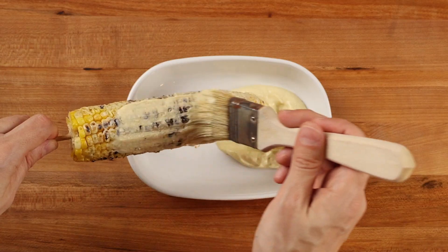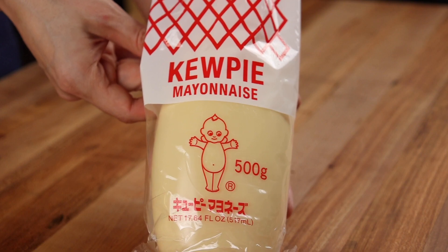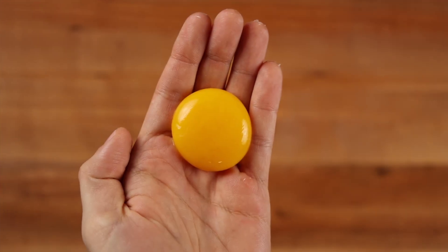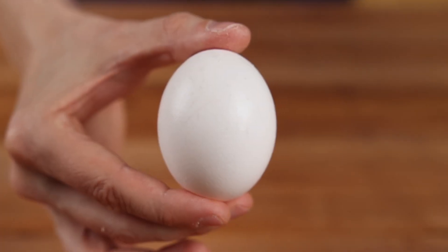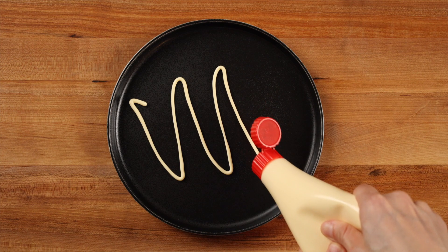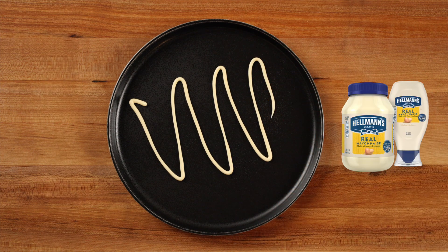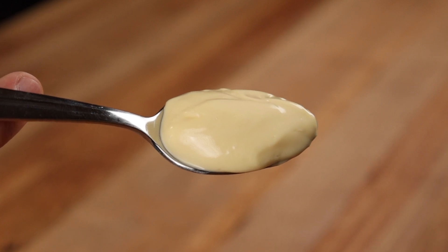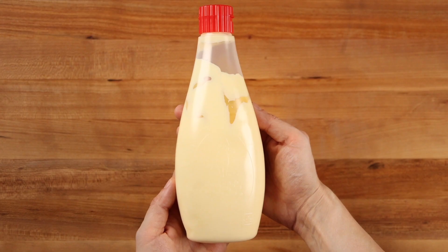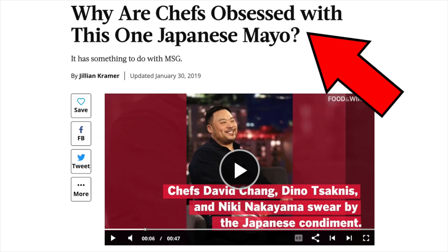For the mayo component, we lucked out because the greatest mayonnaise on earth is from Japan: Kewpie. It's a mayonnaise made with only egg yolks instead of the whole egg, which gives it a super smooth, almost custardy consistency. It's also made with apple cider and rice vinegar, which makes it a bit tangier than its western counterparts. And it has a bit of MSG, which gives it an incredible depth of flavor. If you've never tried Kewpie, you're really missing out — there's a reason why chefs around the world swear by it.